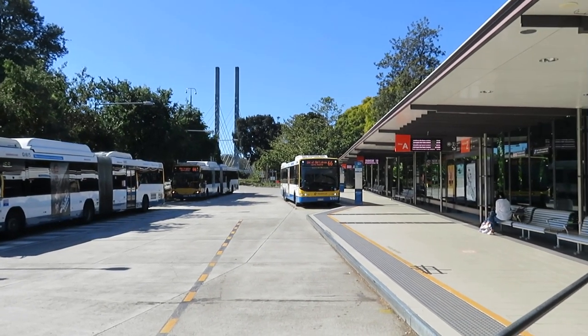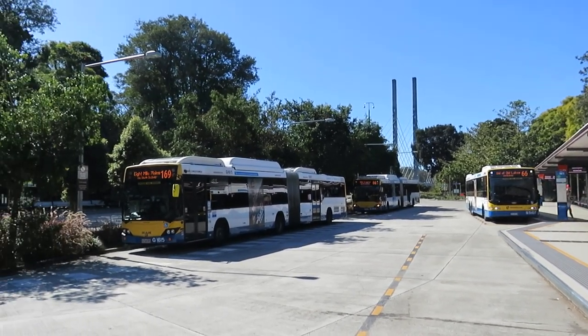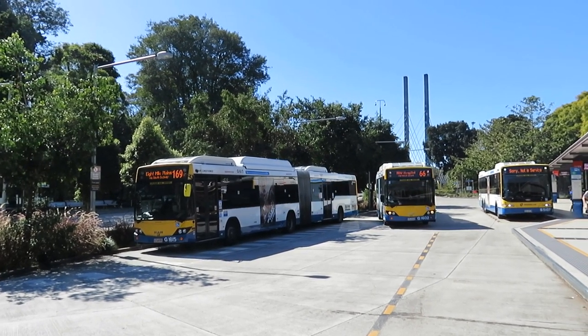There's a Route 66 to UQ Lakes, and there's another one beside it, and then a Route 169 to Eight Mile Plains — there's an articulated bus. The Route 66 is coming through.